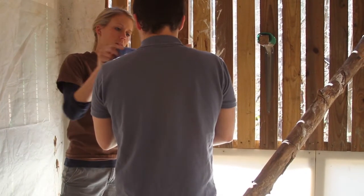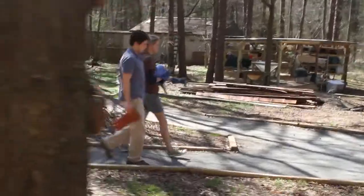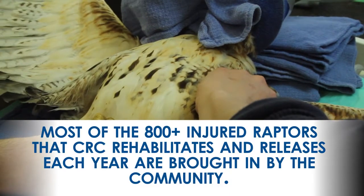This is an adult red-tailed hawk — you can tell his tail is actually red. They get their full red tail after their first molt, so after their first year. Feeling along the bone, there's a jagged edge — is that normal? He does have a little spike.